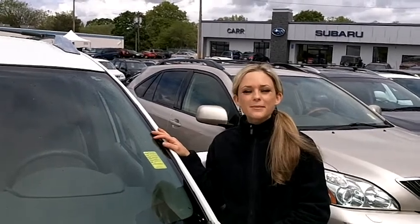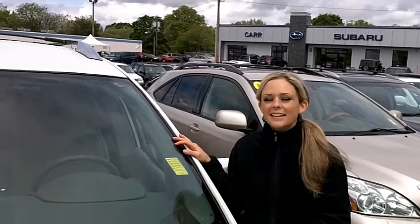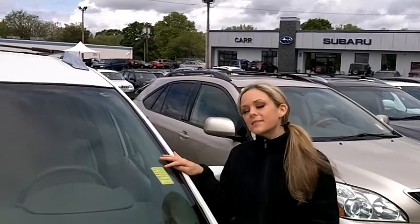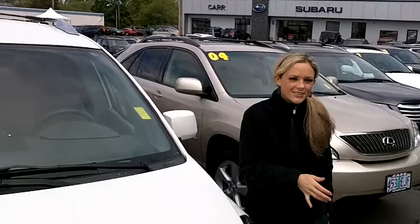Hi and thanks for clicking our link. I'm Spring Jackson and I'm at Car Subaru in Beaverton, off Canyon Road, here to give you a virtual tour of a white 2007 Nissan Quest minivan. The stock number for this van is SP1539. Let's take a closer look.